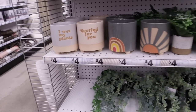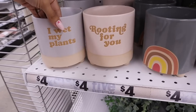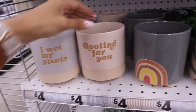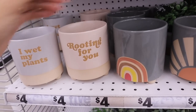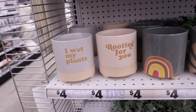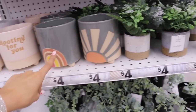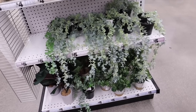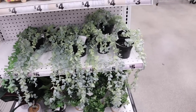So I found some very interesting pots over here. This one says 'I Wet My Plants' and it's gray. I really want to get a taller vase. The other one says 'Rooting for You' which is really really cute — these are really nice for a modern homey feel. And the other ones have a sun and rainbows for only four bucks. You can't beat that price. And of course they have more plants on this side which is super exciting.